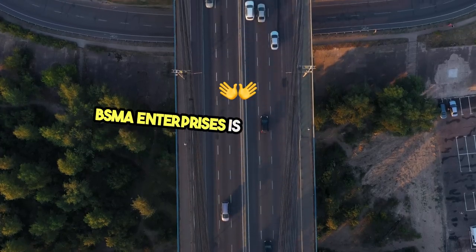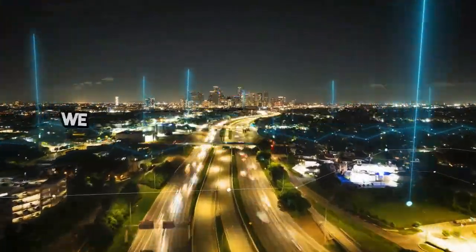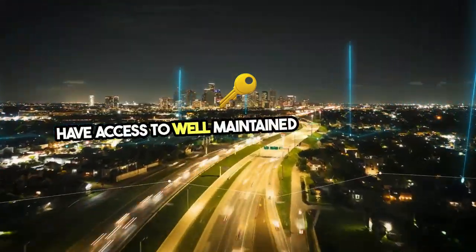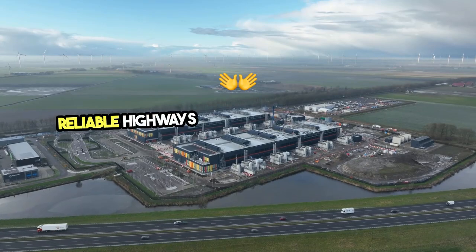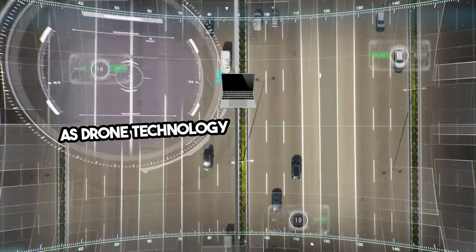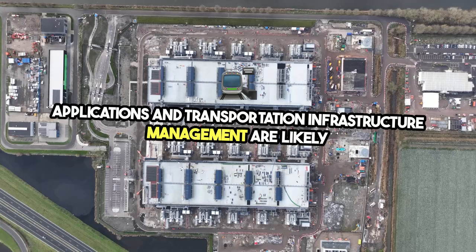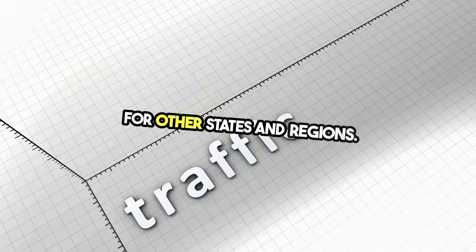BSMA Enterprises is proud to support innovations that drive forward our infrastructure. We believe that ensuring all communities have access to well-maintained transportation infrastructure is key to equity. Reliable highways support enhanced mobility, and quick assessments help build climate resilience. As drone technology continues to evolve, its applications in transportation infrastructure management are likely to expand, potentially serving as a model for other states and regions.